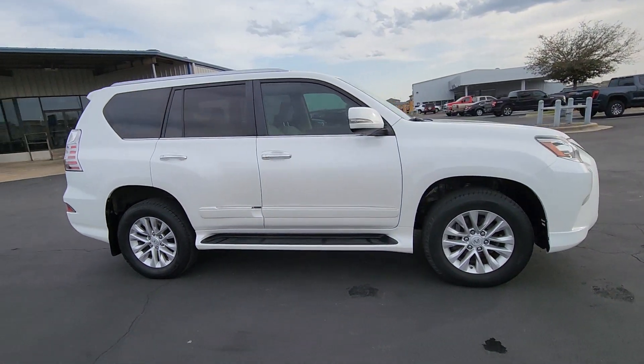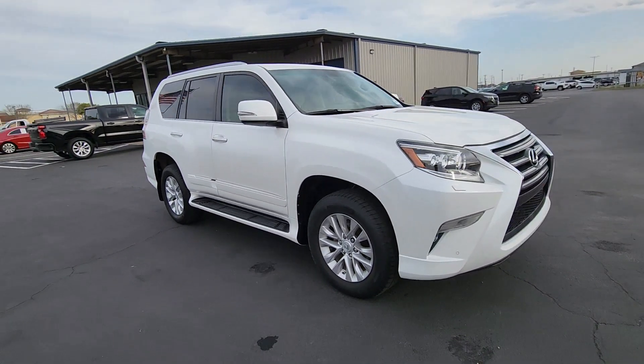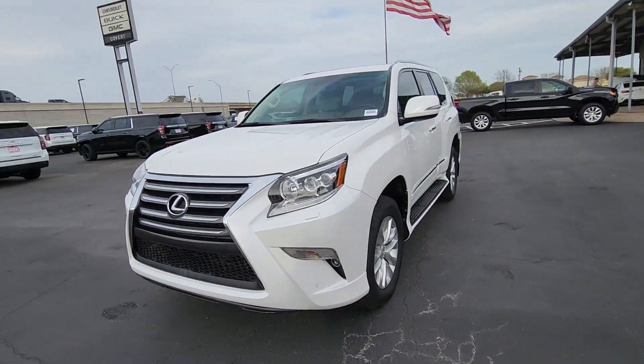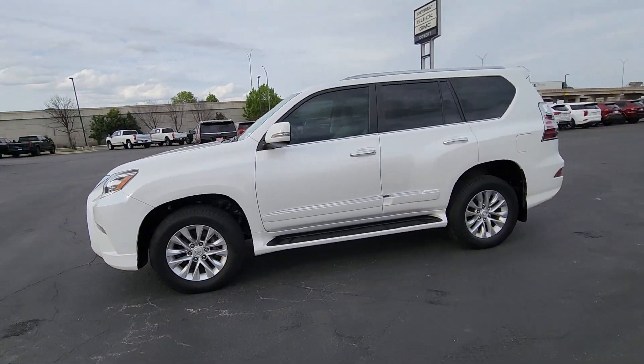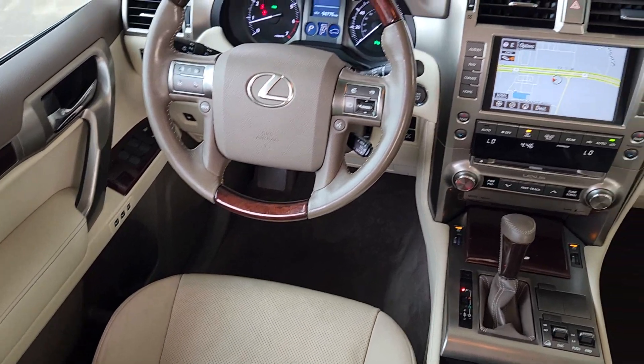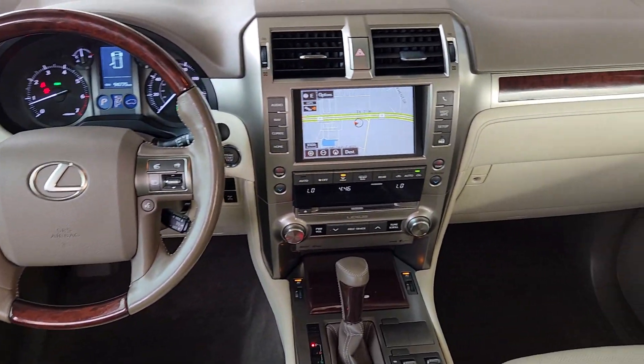This talented GX delivers an abundance of premium comfort and off-road prowess. Enjoy a host of passenger amenities and advanced safety tech while you satisfy your appetite for adventure in this rugged and refined three-row SUV. These are just some of the great options this vehicle comes with.